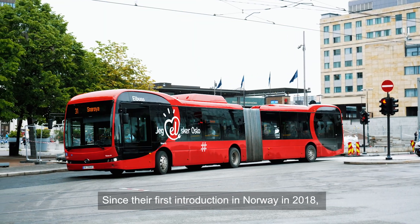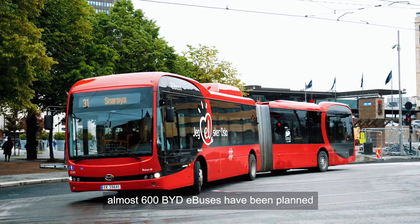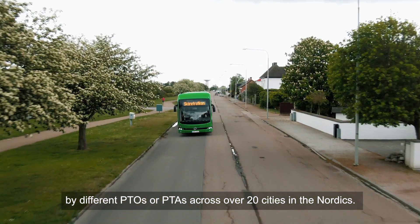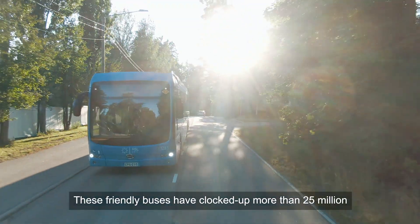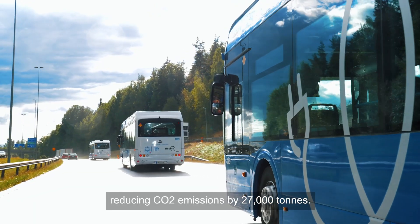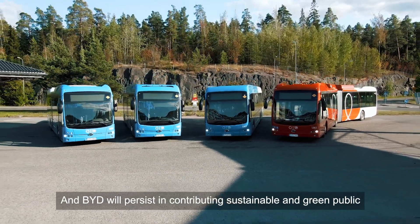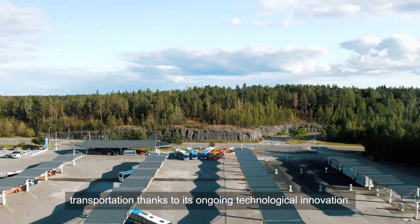Since their first introduction in Norway in 2018, almost 600 BYD e-buses have been planned by different PTOs and PTAs across over 20 cities in the Nordics. These buses have clocked up more than 25 million fully electric, zero emission kilometres, reducing CO2 emissions by 27,000 tonnes. BYD will persist in contributing to sustainable and green public transportation through its ongoing technological innovation.